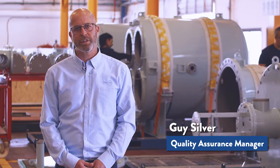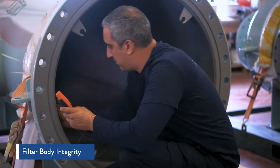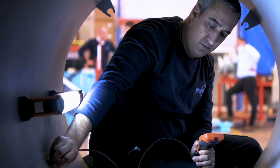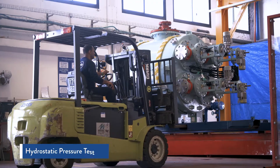Before assembly, the filter body's coating and dimensions are checked down to the micrometer using electrical conductivity and laser gauges. After assembly, the filter undergoes a hydrostatic pressure test to the design code safety factor.